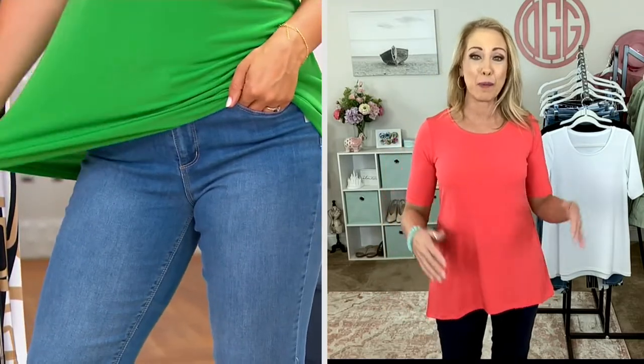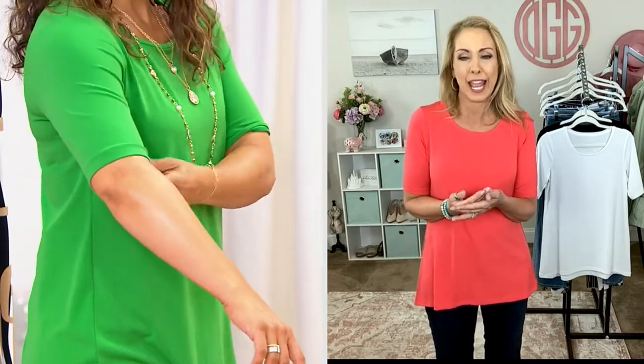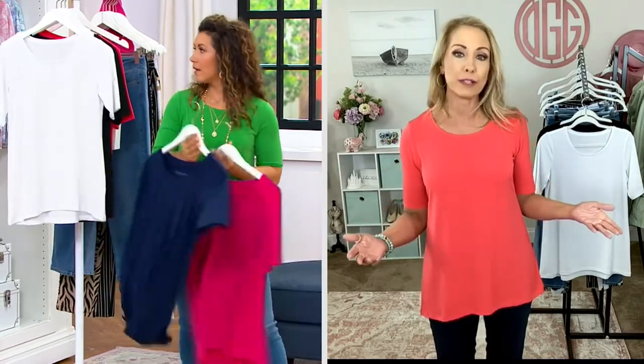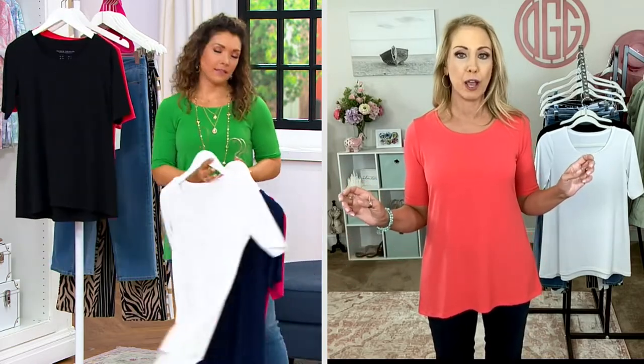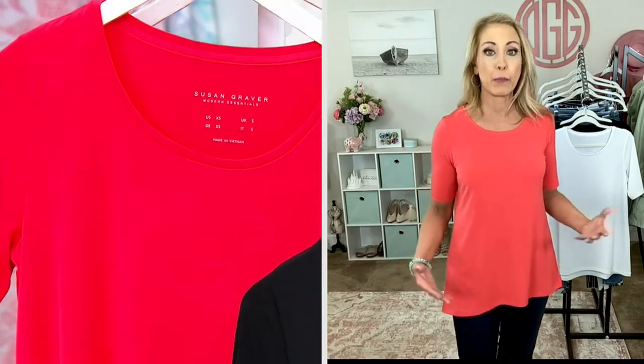And it looks fabulous on both of us. I love you in that green — it is beautiful. All the colors are saturated and gorgeous. The feel of this is what makes it so popular. You can buy the prettiest top in the world, but if it's not comfortable you won't wear it, and this is that top. Like the tank we had earlier from the Modern Essentials Collection, you can dress it up, take it places. You can't do that with a t-shirt. You can take it to a place of worship, to the office — dress it up, but also wear it casually.